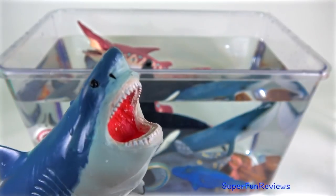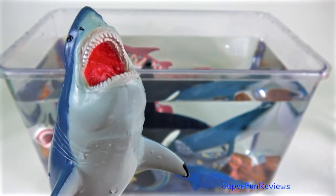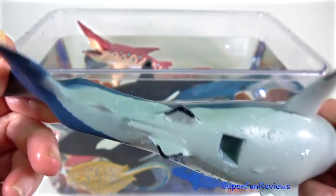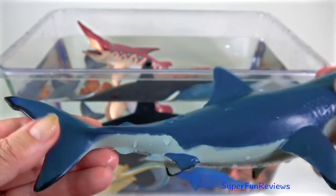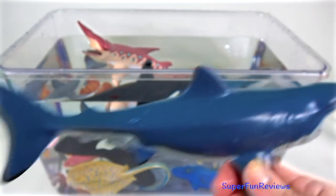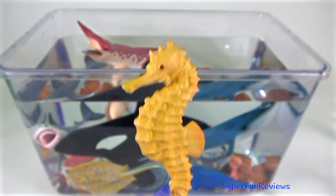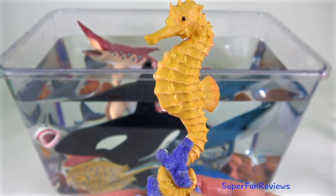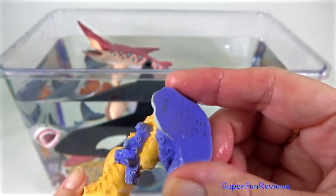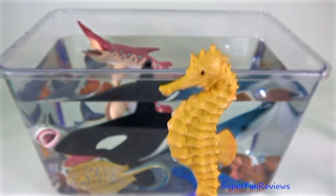The Megalodon is a prehistoric monster shark that first appeared about 20 million years ago. It is the largest prehistoric shark to have ever existed and one of the most powerful predators. Seahorses are fish that have a horse-shaped head with a downward pointing snout which is used for sucking up food.